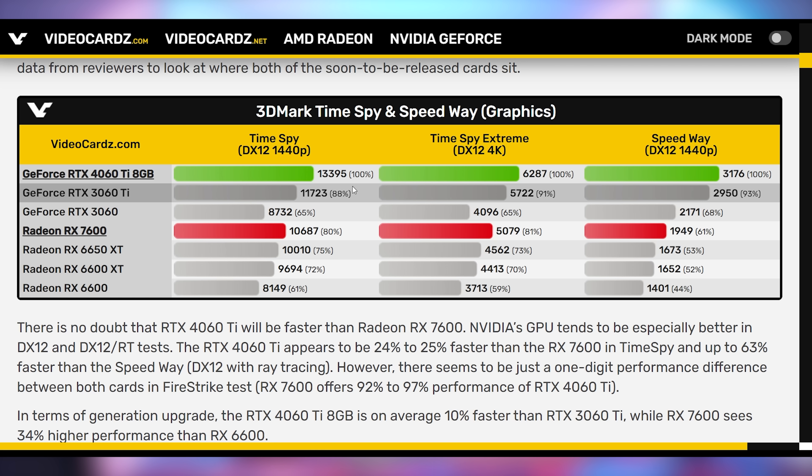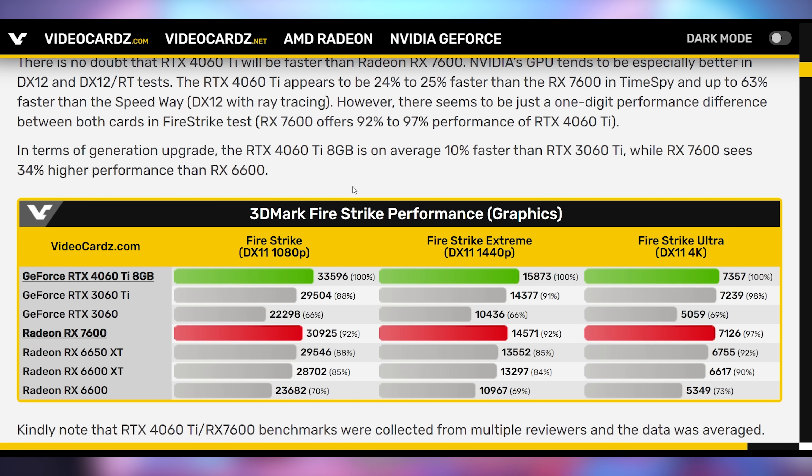This sets up an interesting discussion with our first head-to-head benchmarks of the 7600 versus the 4060 Ti. The 4060 Ti pricing is known; the 7600 could be as low as $279 or as high as $349. The 4060 Ti can seriously outperform the 7600 at 1440p, 4K, and ray tracing tasks per aggregated 3DMark Time Spy benchmarks. However, in regular raster performance, the 7600 reaches 92% of the 4060 Ti at 1080p and 1440p, and 97% in Firestrike Ultra at 4K, due to limited memory bandwidth in both cards.